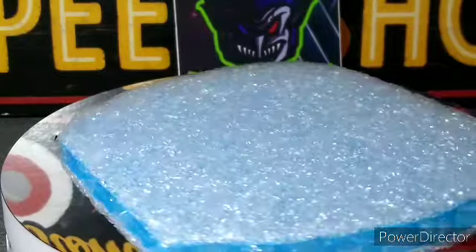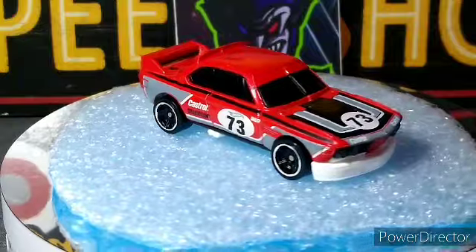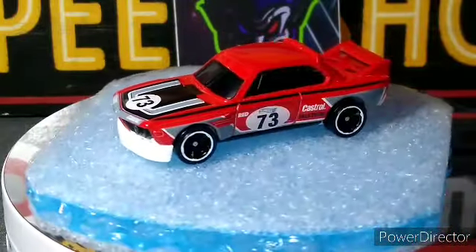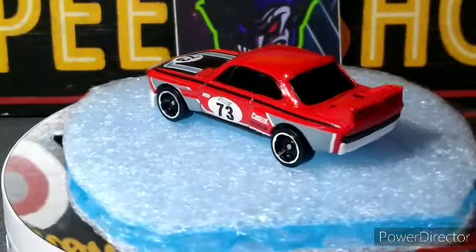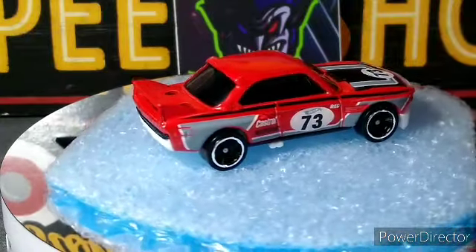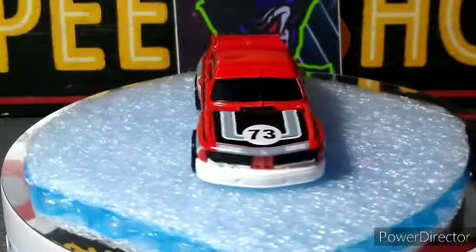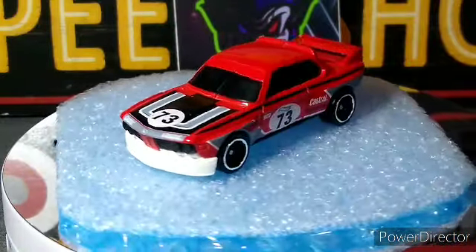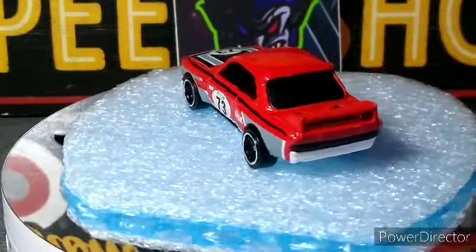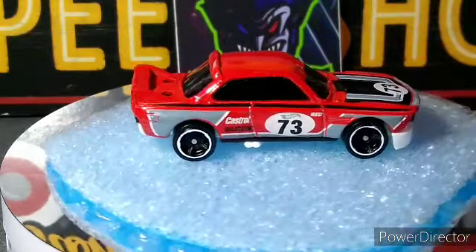Next up is another red edition — the 73 BMW. I like this car, it's a cool looking casting. We just had the orange one that was the Super Treasure Hunt, and now we got this red edition one, which is really nice. This is a really good set of red editions this time — no fantasy crap in there, just really good picks. Very well done.